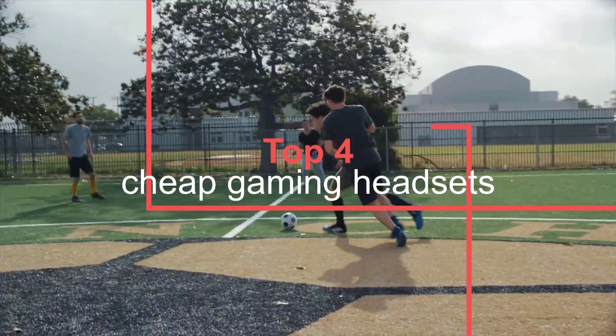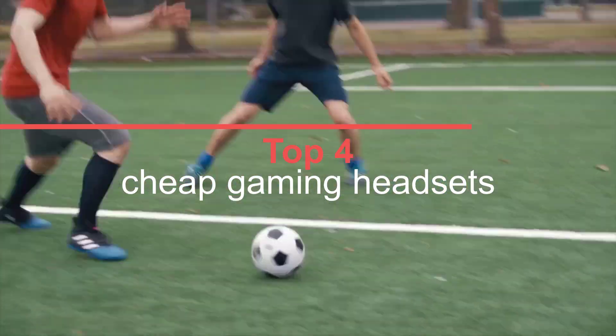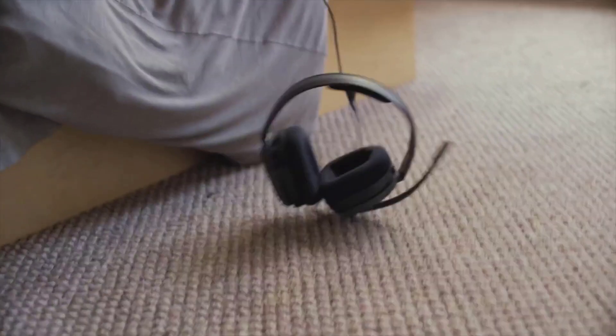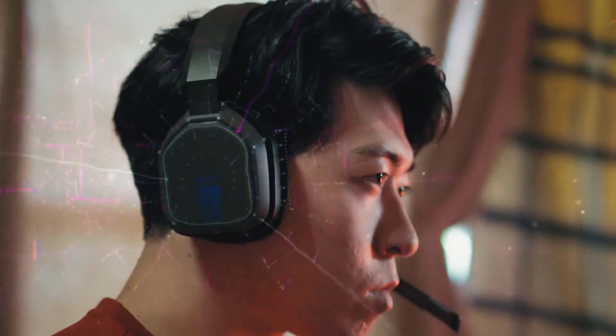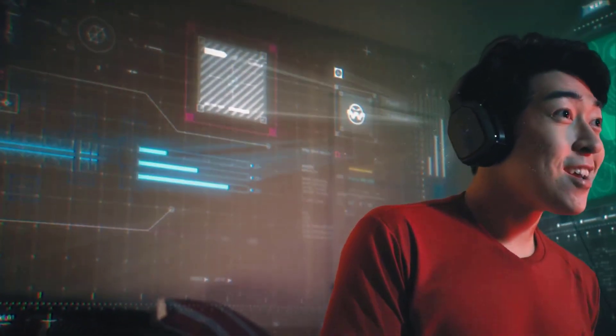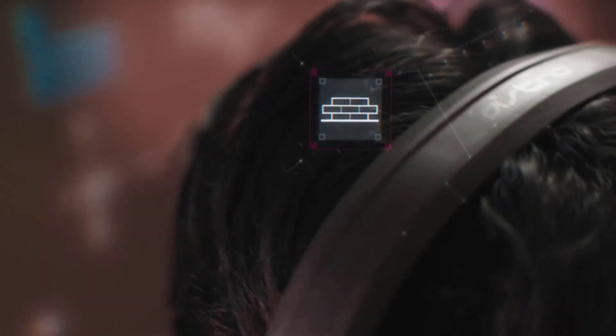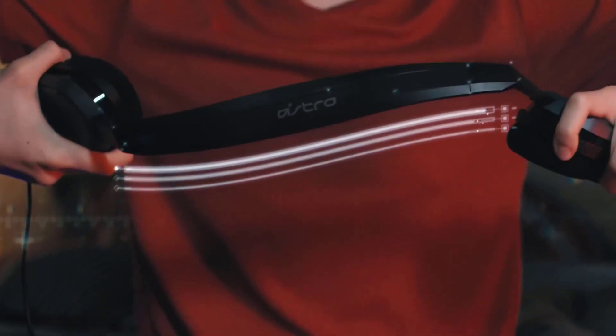Shopping for the best gaming headset for a low price doesn't mean you have to settle for subpar quality. There are tons of affordable options out there which provide excellent chat and game audio as well as comfort and durability. And if you're willing to be tethered to your PC or controller for your gaming sessions, a cheap gaming headphone means you can have more money for other things like a copy of Elden Ring or an extra set of Joy-Cons for your Nintendo Switch.